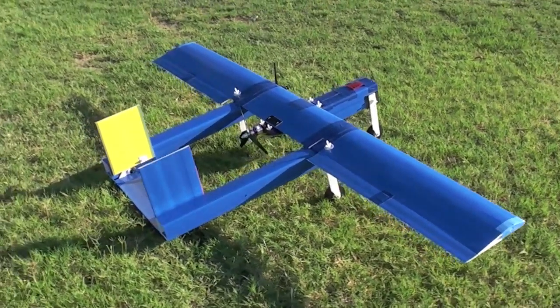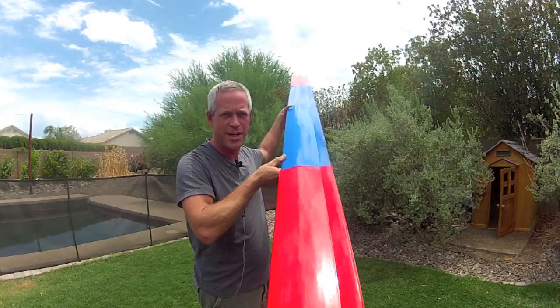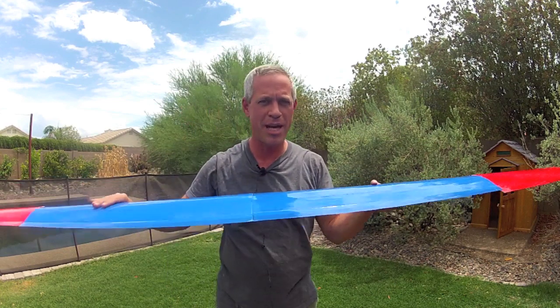My current plane with the longest wingspan is the Ozone at 80 inches. When I strung together four sections of 30-inch arm and wing and got this 10-foot wing section, I knew that guys could push it much further than this.